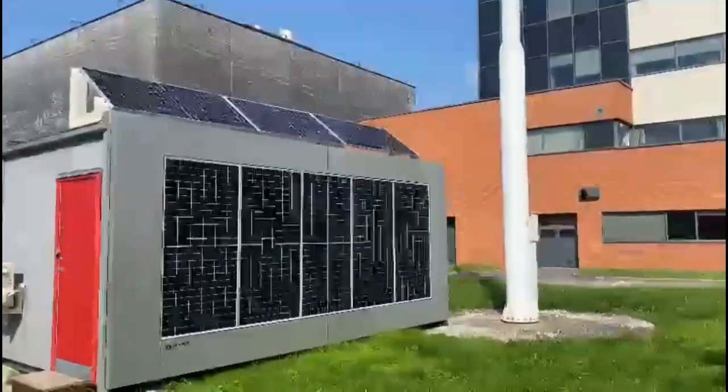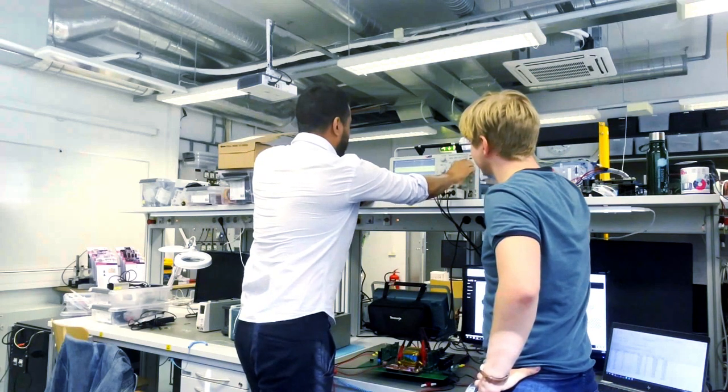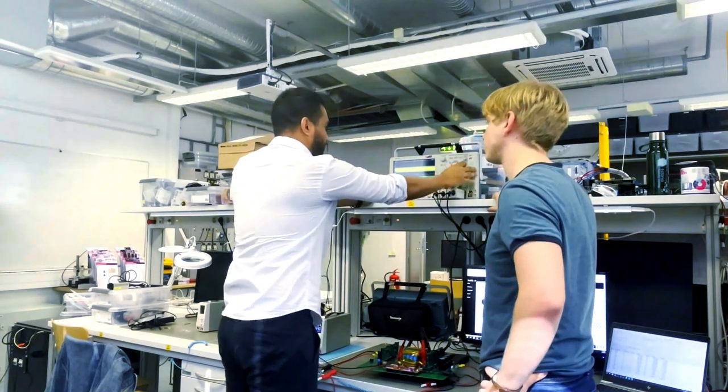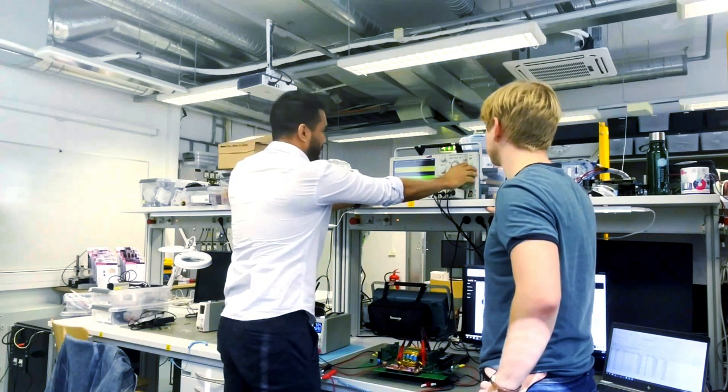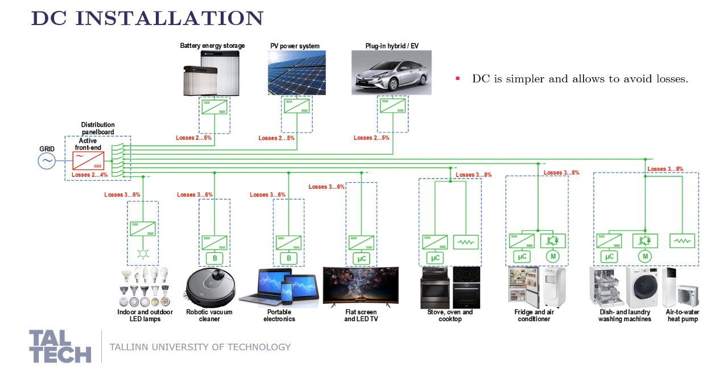However, the impact on the energy savings can be significantly improved, followed by a system level optimization. In our point of view, this optimization is strongly connected to DC systems. Compared to traditional AC, DC distribution inside buildings can improve the integration of PVs and batteries by reducing the number of power processing stages.